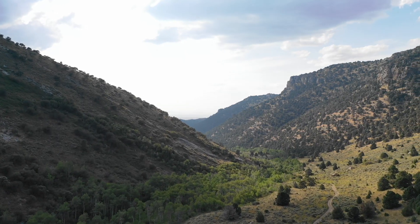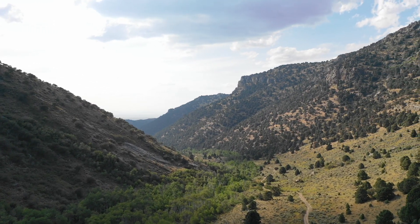The Ruby Mountains are one of the most beautiful ranges in the Great Basin, and one of the most tectonically interesting as well.